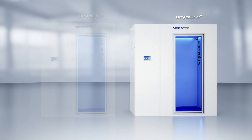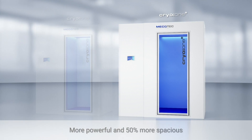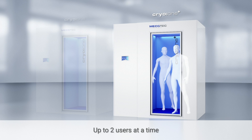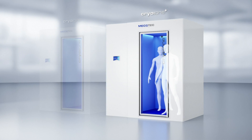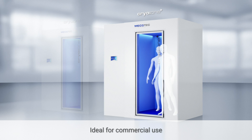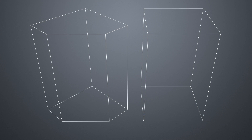Step up to our Cryo 1 Plus and enjoy an even more powerful and 50% more spacious chamber that fits up to two users at once. The extra boost and extra space make the Cryo 1 Plus ideal for commercial use, like at your spa, clinic, or health club.